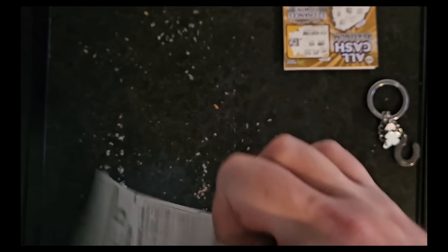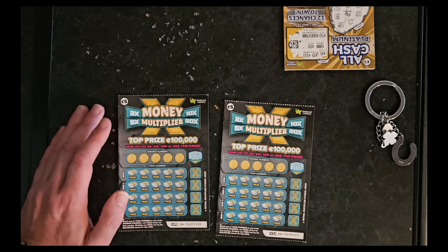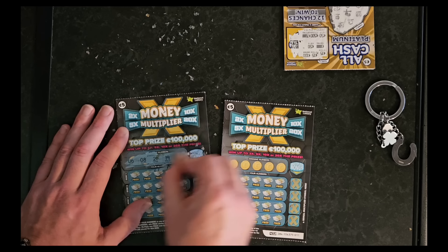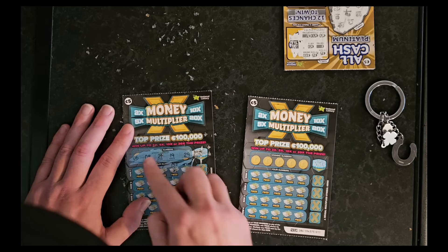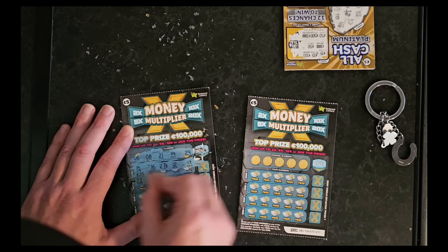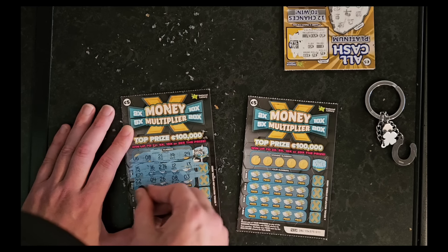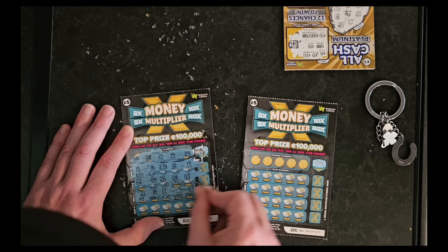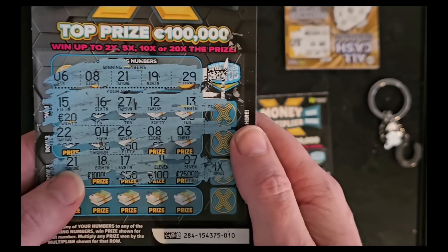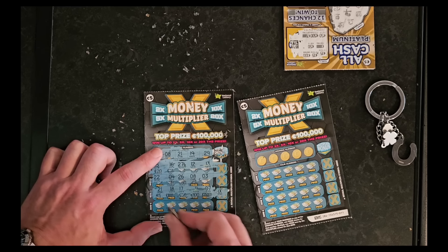I've got two more of these to do so let's pop those off and get stuck into those — see if I can get anything at all. All I'm doing at the moment is burning money and making a mess. Winning numbers: six, eight, 21, 19, 29. Nope. Nothing there. And next one — 21! Wait, we've got a 21! So we do have something here. Five euros. So we've finally got something. What's the multiplier on this? One times? Of course it's a one times multiplier. So we have the 21 over here matching the 21 over there — that means we pick up five euros with a one times multiplier.